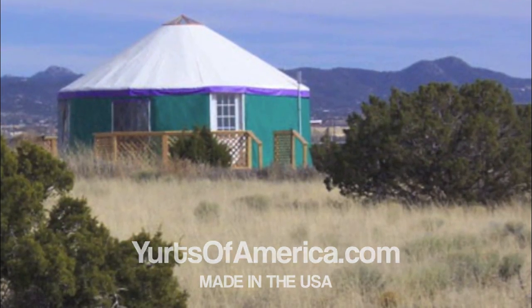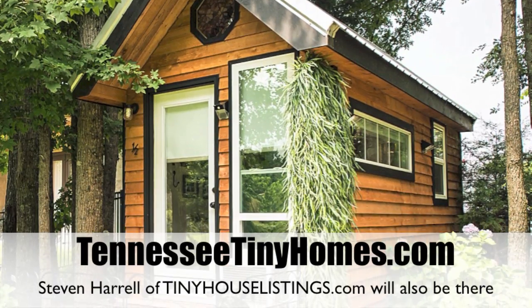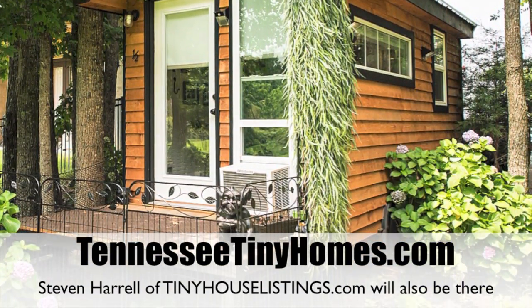Mucho eye candy over there. Speaking of which, here's one of the tiny houses — a model you'll get to see at our workshop in Memphis, Tennessee, coming up in April. This one's from Joe Everson of TennesseeTinyHomes.com.